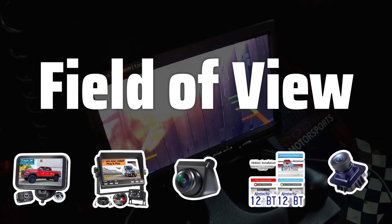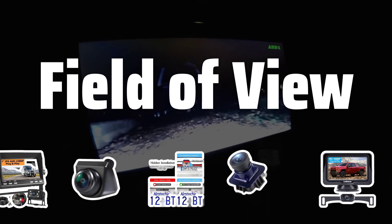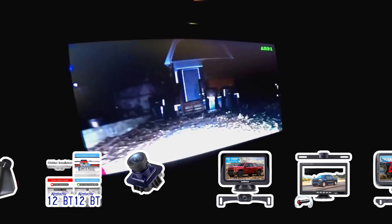Field of View. The field of view of a backup camera determines how much of your surroundings you can see. A wider field of view is beneficial for larger vehicles and tight parking spaces.